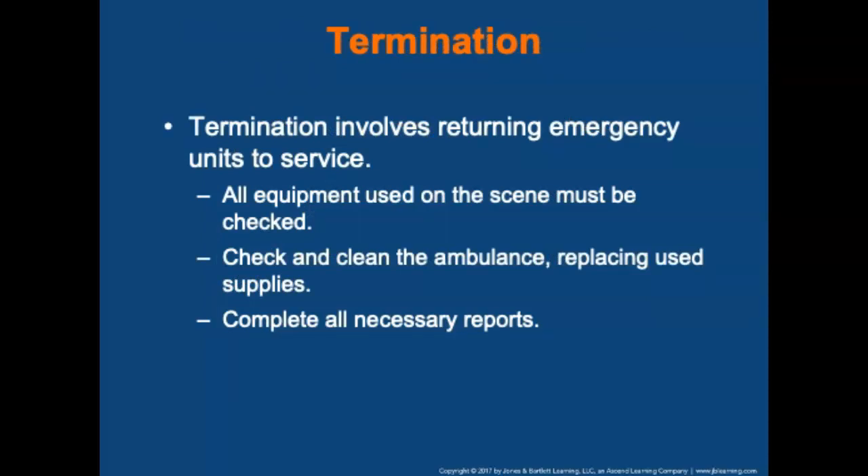Termination involves returning emergency units to service. All equipment used on the scene must be checked before reloading onto the ambulance or apparatus. Clean and check the ambulance thoroughly, replacing used supplies. Rescue and medical units are required to complete all necessary reports.